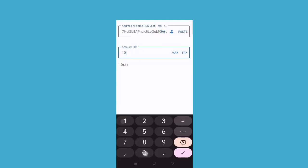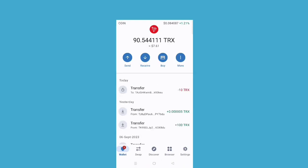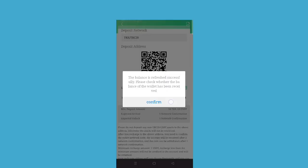After registering, you can recharge here. I'm gonna show you how — as you can see, I have put the amount and it will process successfully. I have just sent 10 TRX here. The minimum recharge is 10. If you want to invest, you can do so at your own risk — I'm not responsible for any kind of loss.